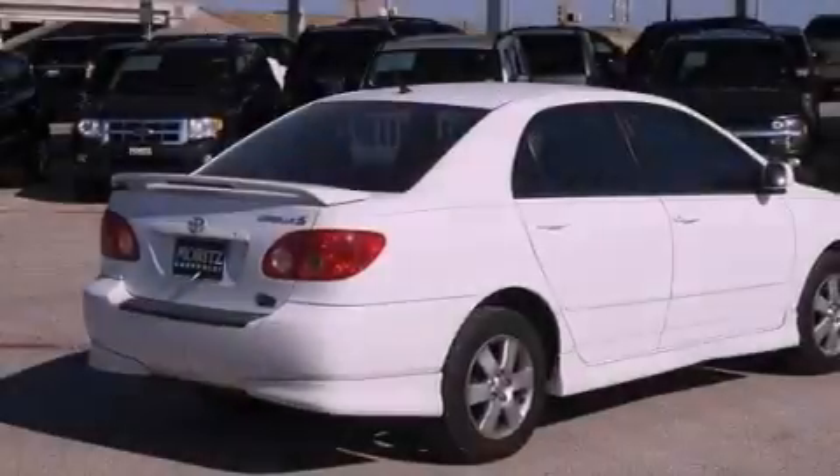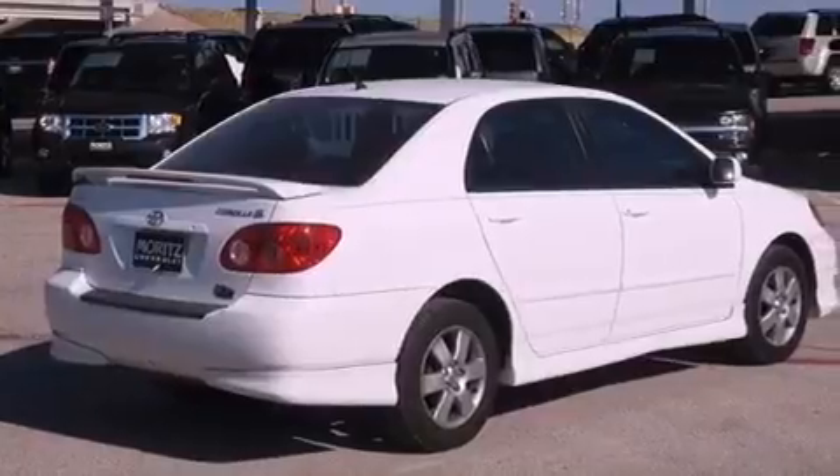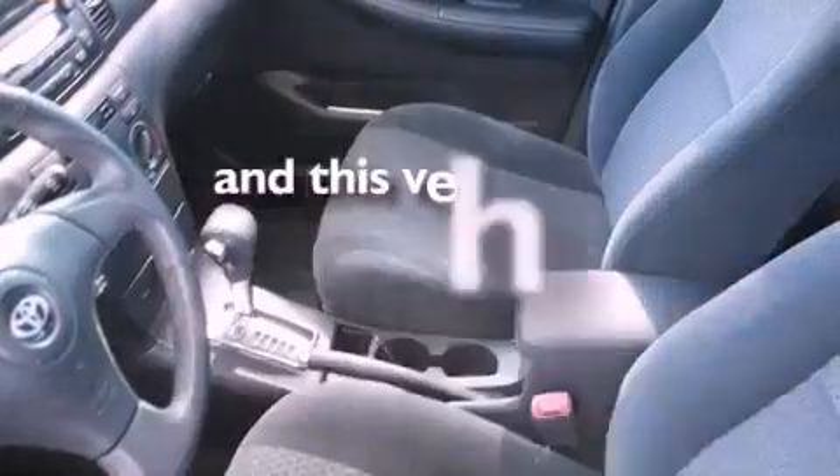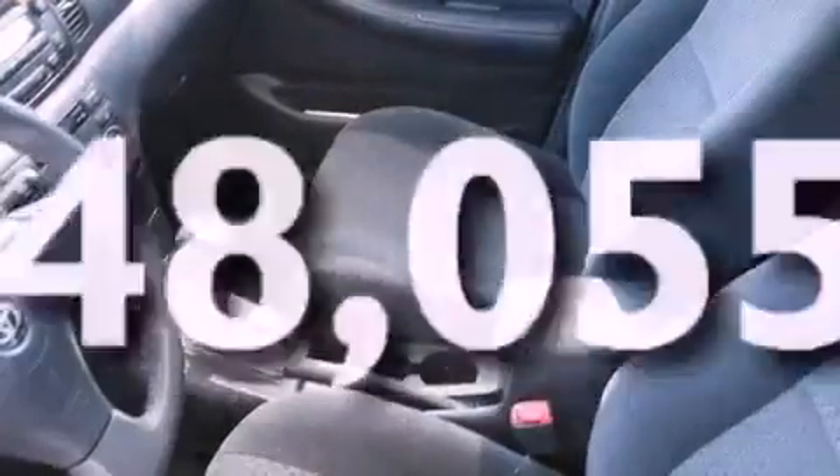Additional features include a CD player, a leather-wrapped steering wheel, an engine immobilizer theft deterrent system, front fog lights, rear-seat child-proof door locks, and this vehicle has less than 49,000 miles.